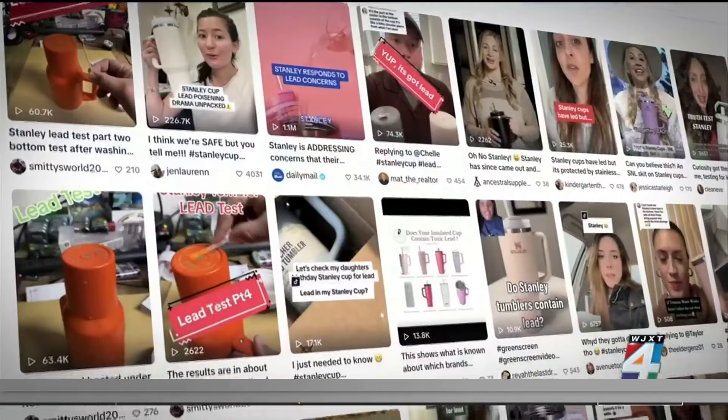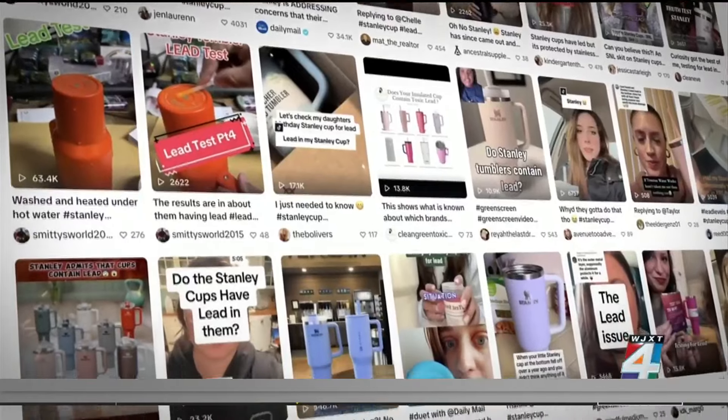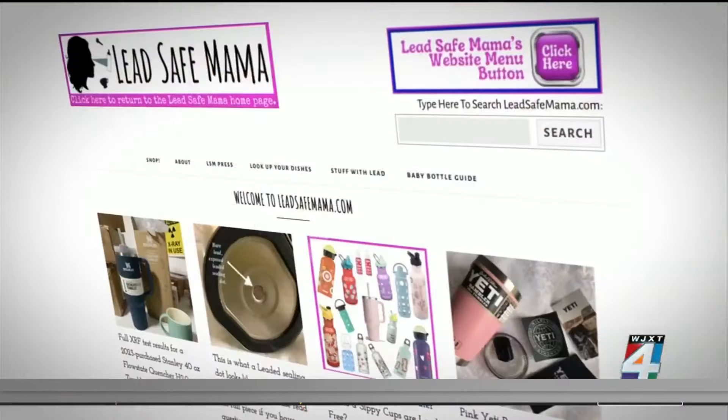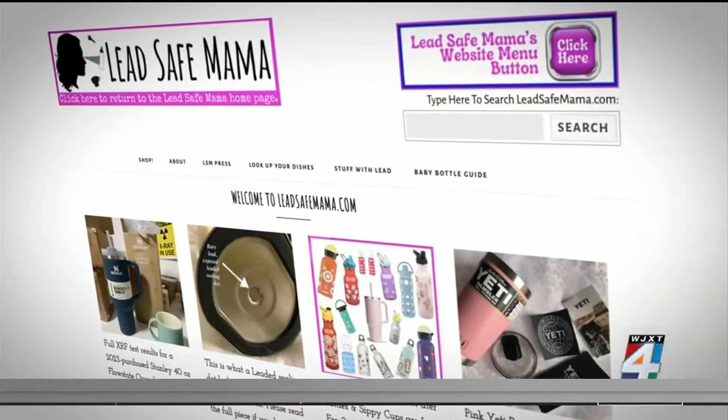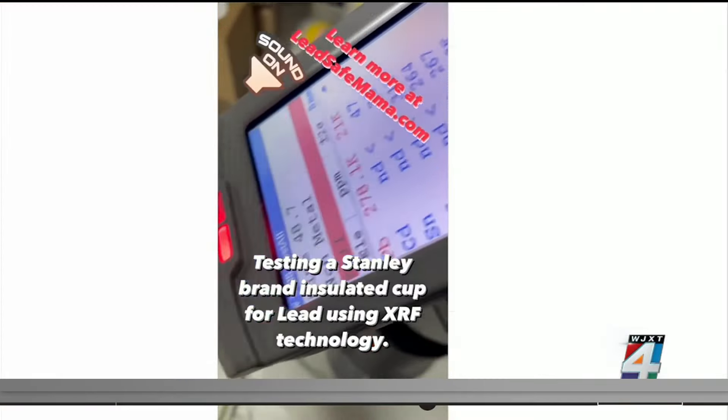But the laughing ended for some people when reports of the tumblers containing lead made the rounds on social media. So Consumer Reports looked to its partner from Lead Safe Mama to help guide consumers through the hype. Using XRF technology, they discovered that the exposed sealing dot on the bottom of the Stanley tumblers tested positive for a very high level of lead. Tamara Rubin owns Lead Safe Mama LLC and for years has been a leading lead poisoning prevention activist.